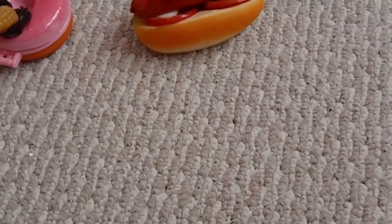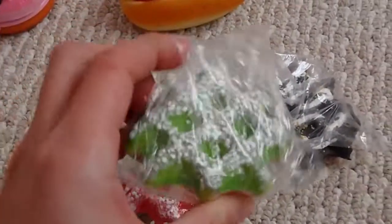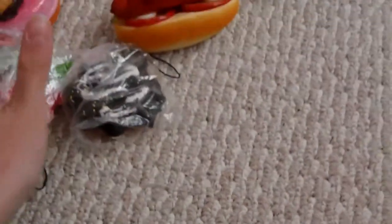Then I got three waffle squishies — I got this green one, this green and pink one, and this chocolate one. And they smell good.